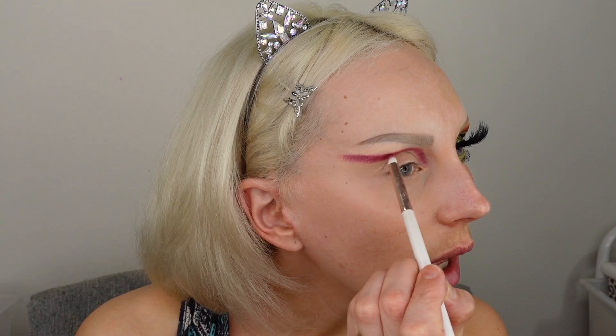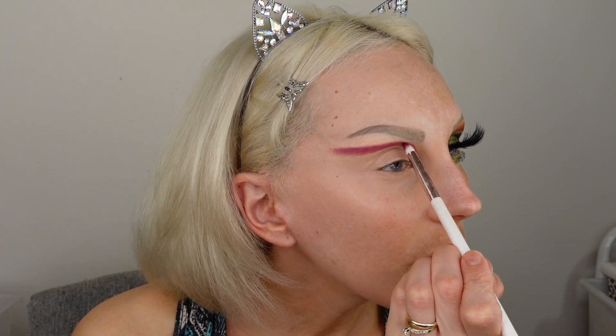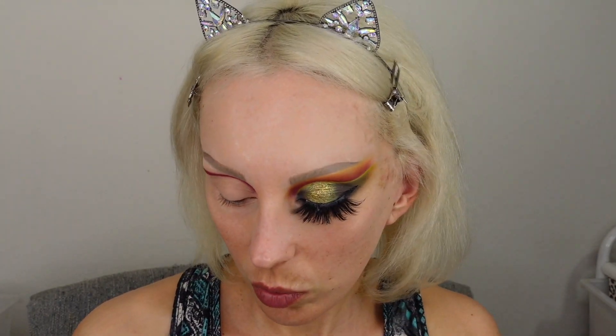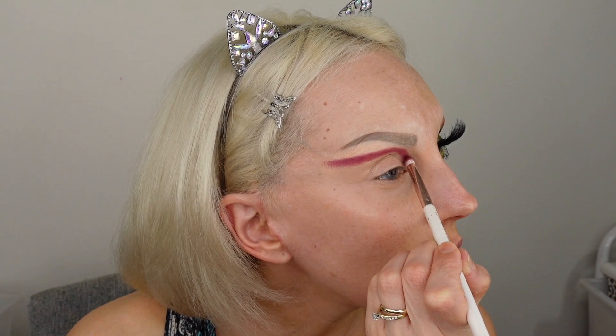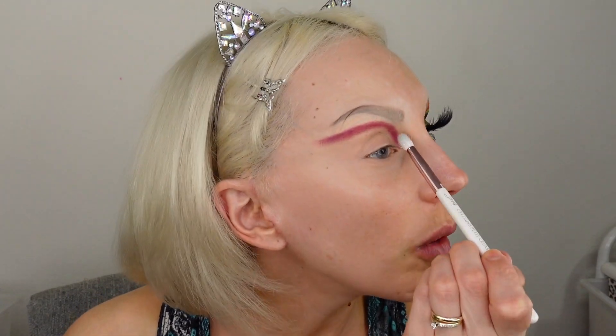Pressing it in — very pigmented, very minimal fallout. It's funny, some ColourPop palettes I have have crazy fallout, like Stone Cold and Into the Hue — it's literally everywhere. But this one barely fell out around my eye, which I haven't experienced before. Now I'm taking a bigger brush to just blend it out.